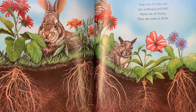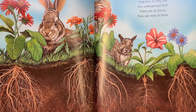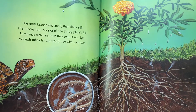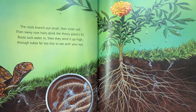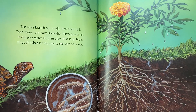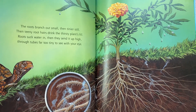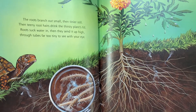How else do they use this underground link? Plants are all thirsty. They use roots to drink. The roots branch out small, then tinier still. Then teeny root hairs drink the thirsty plants fill. Roots suck water in.